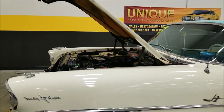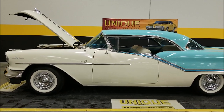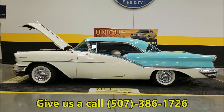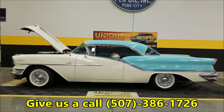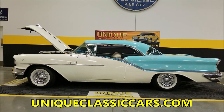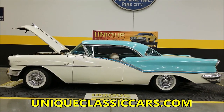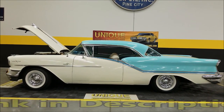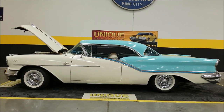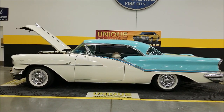So there you go — if you're looking for a nice 1957 Oldsmobile 98 Holiday Coupe that is quite original, just like the day it rolled off the Oldsmobile showroom floor, give us a call: 507-386-1726. Uniqueclassiccars.com — there's a link down below this video in the description. Remember, we do consider trades, financing is available, we can assist with shipping, and it may be eligible for an extended service contract. Consult with your sales associate when you call in or email.